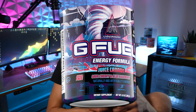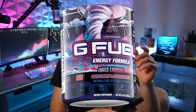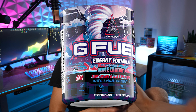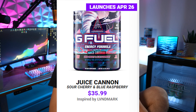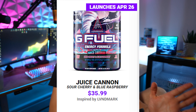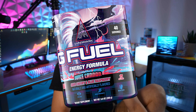Now in terms of the art on the tub itself, I think the art looks pretty cool. I definitely prefer this over what the Flavor Fusion tub looked like, because that was just a Sour Cherry tub and a Blue Ice tub mixed together. This is a unique tub art and I think all the colors go together and they match, so honestly I am totally okay with how it looks.